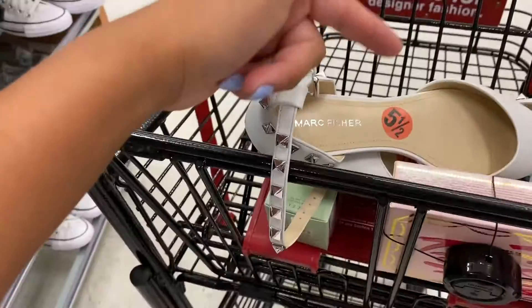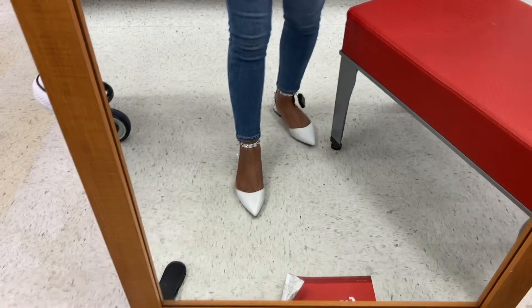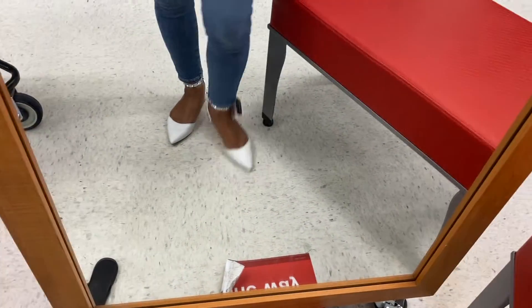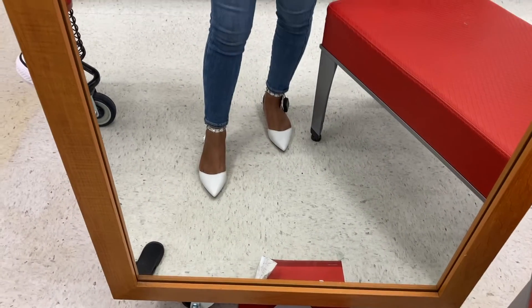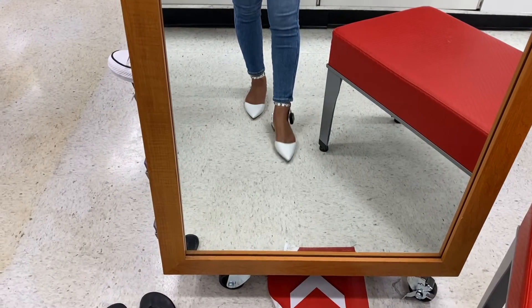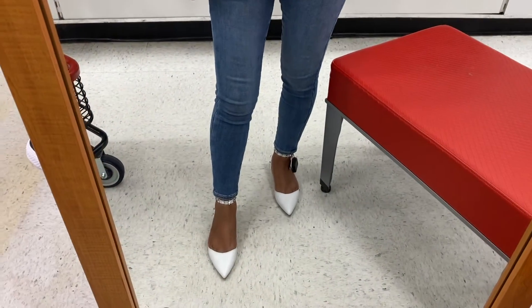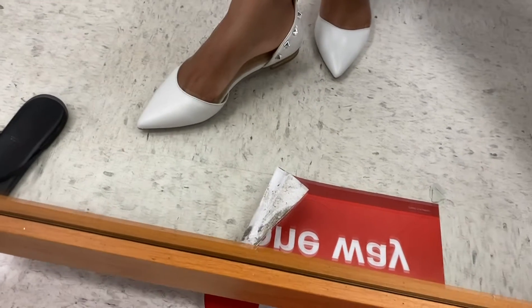I'm usually a size 6 but a 5.5 might actually fit me. Look at these shoes — so pretty! Oh my god, it definitely fits me. I think it's really cute and it definitely elongates your legs. I'm definitely going to take this — it will look so nice with jeans or with a dress. I love, love the studs. Really pretty, and it looks really good if you have a tan as well.